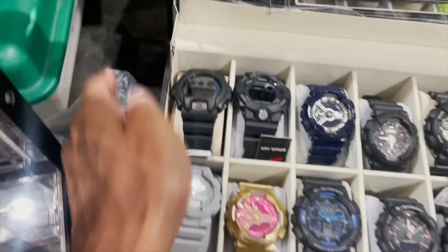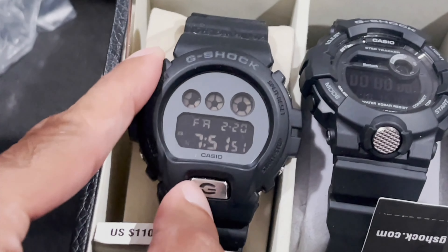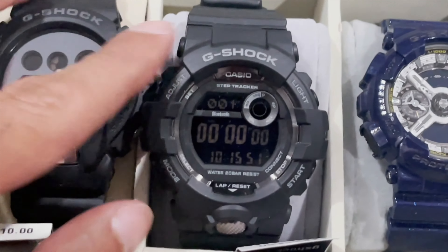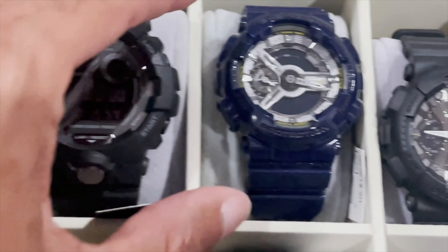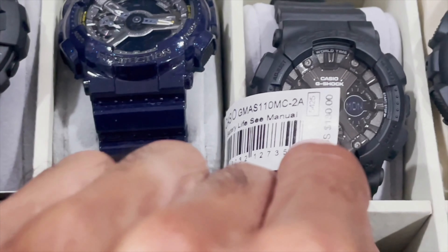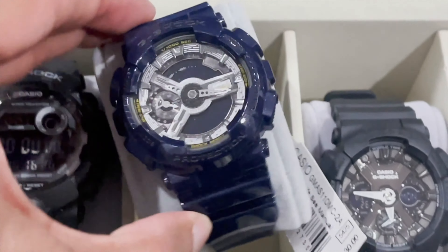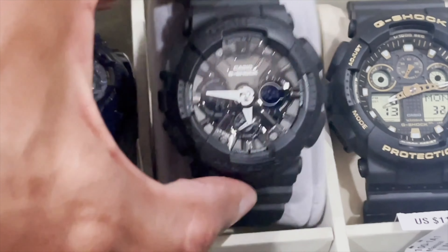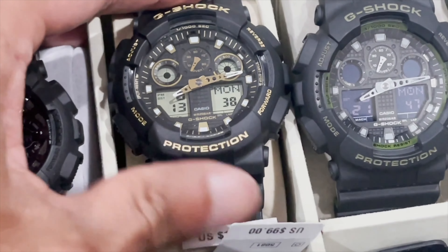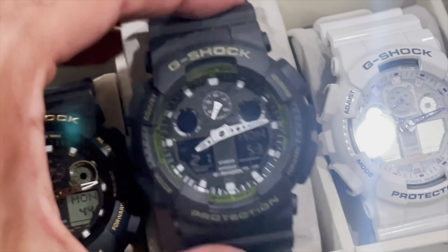Moving to the next case. 6900 with the mirror finish. Right there, another step tracker. GMAS-110, it's like a blue with green accents, very nice right there. Gorgeous watch. Another GA-100 with the gold accents.